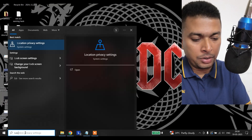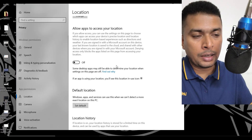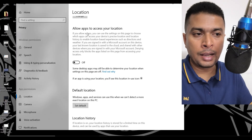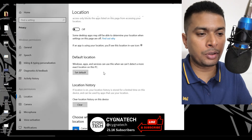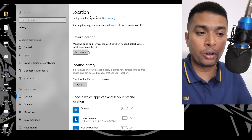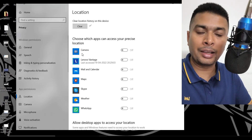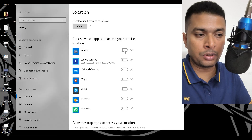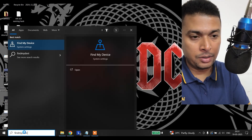The first step is to turn off location on your laptop. Search for 'location' and go to Location Privacy Settings. Ensure that this is turned off — I always keep this off so that apps cannot access my location at all. Scroll down to make sure you don't have a default location set up, clear your location history, and ensure that no apps are getting access to your location. If anything is on, turn everything off.